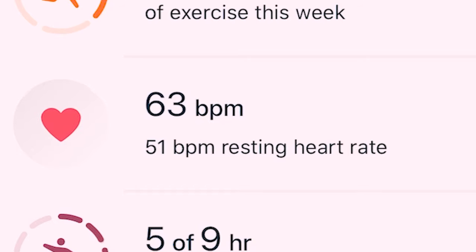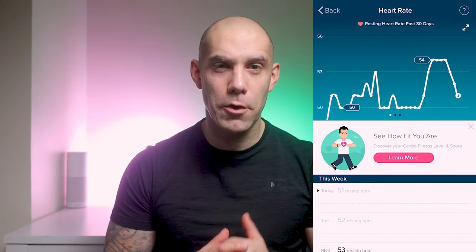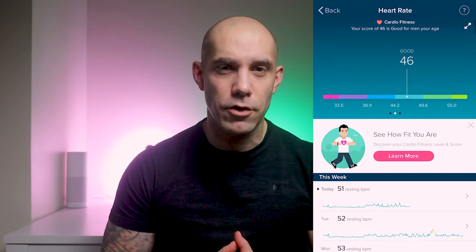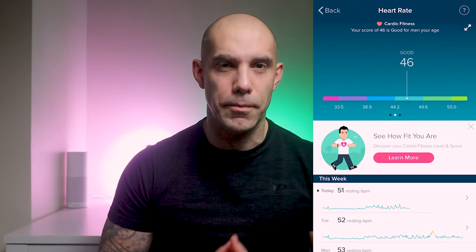Number 4 shows you your heart rate and your resting heart rate. If you open it up, you can see your Fit score. If you've never had a Fitbit device before and have no stats already synced to your Fitbit account, your Fit score — regardless of your current fitness level — is going to start off as poor. There's no way to edit this; it needs a good few weeks of data to give you a more accurate reading.